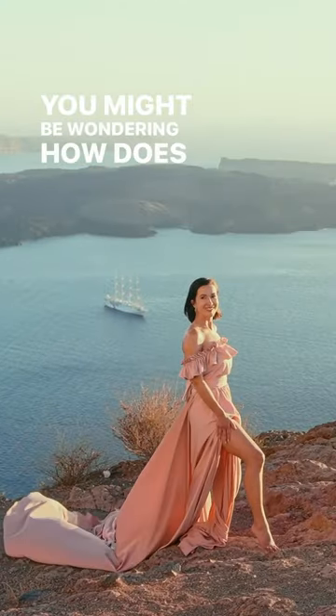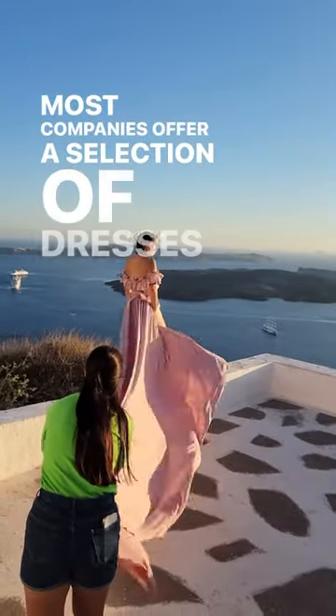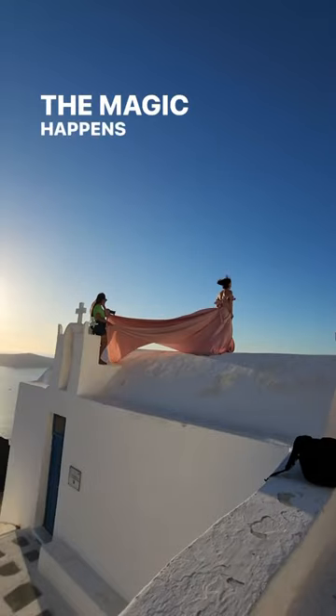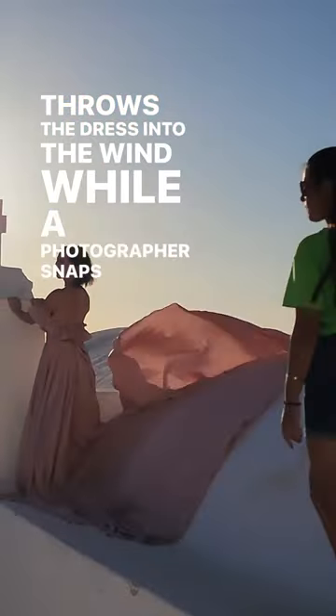You might be wondering, how does a flying dress photo shoot work? Most companies offer a selection of dresses as part of the package. The magic happens when the model or a helpful assistant throws the dress into the wind while a photographer snaps away.